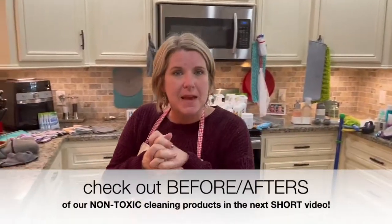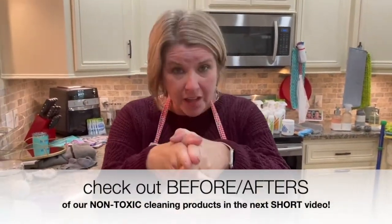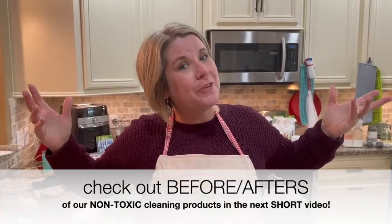So the laundry detergent is amazing. I love it, you will love it, you'll be amazed. That's item number four!